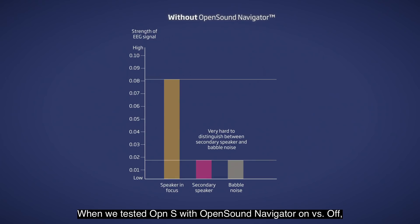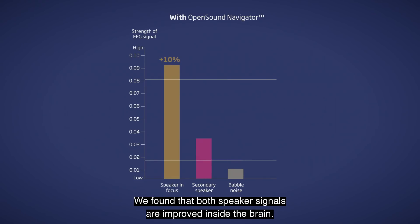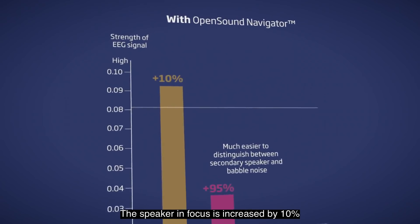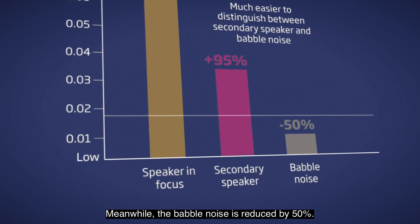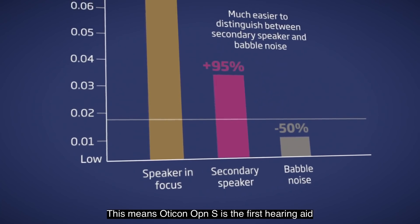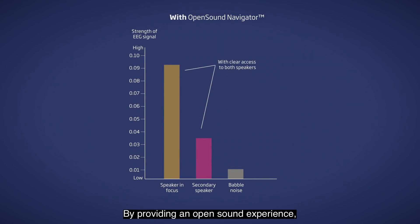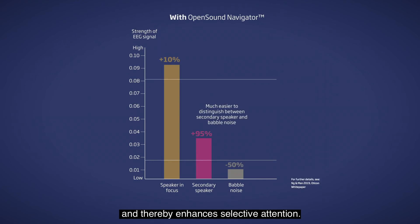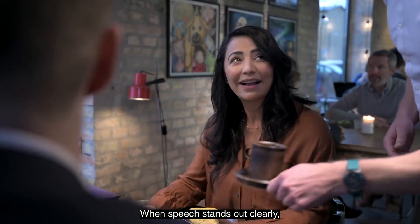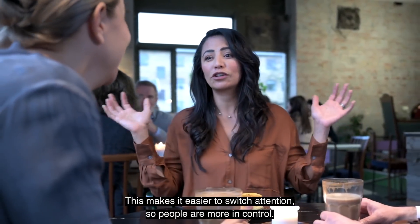When we tested Oticon Open S with Open Sound Navigator on versus off, we uncovered impressive results. We found that both speaker signals are improved inside the brain — the speaker in focus is increased by 10% and the secondary speaker is increased by 95%. Meanwhile, the babble noise is reduced by 50%. This means Oticon Open S is the first hearing aid proven to help the brain organize sounds. By providing an open sound experience, Oticon Open S supports the brain's natural way of focusing and suppressing sounds, thereby enhancing selective attention. When speech stands out clearly, it's easier to understand the person in focus and easier to distinguish other people's voices.